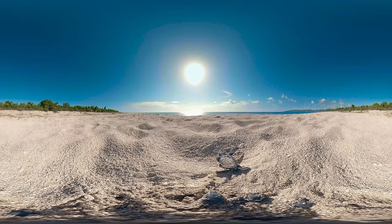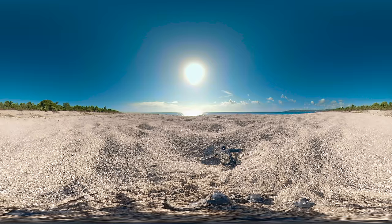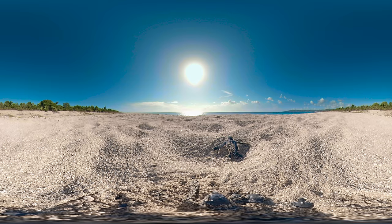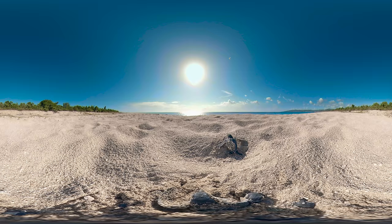Their mother nested here around 60 days ago, but today they'll see the world for the very first time. Moving on soft sand is slow going, particularly for a small turtle, so we've sped up time just a little bit.